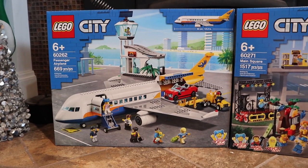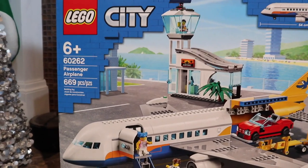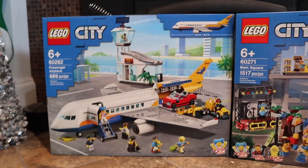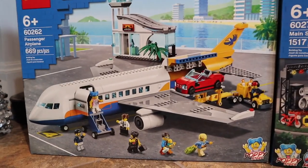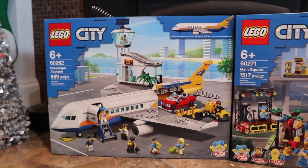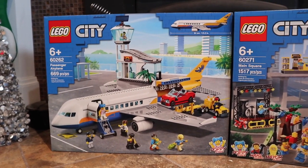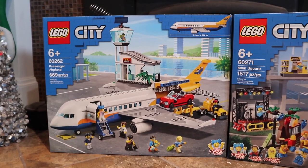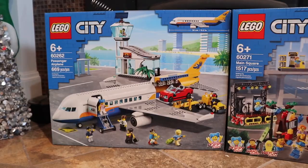The next set I received this Christmas is also a LEGO City set — set number 60262, the LEGO City Passenger Airplane. I've actually already built this one up, and it is a really cool set. I'm really impressed with the cargo plane and just the plane in general. I think it would be really cool to make it much like a jumbo jet, kind of like what Jane Bricks does. This is definitely one of the best 2020 LEGO City sets, and one I'm super excited to add to my LEGO collection.